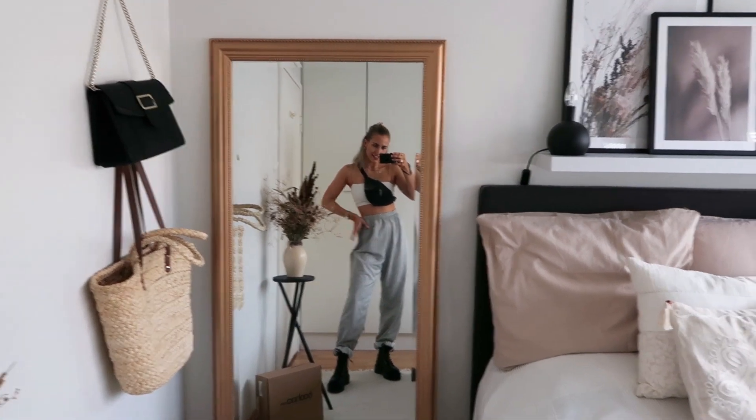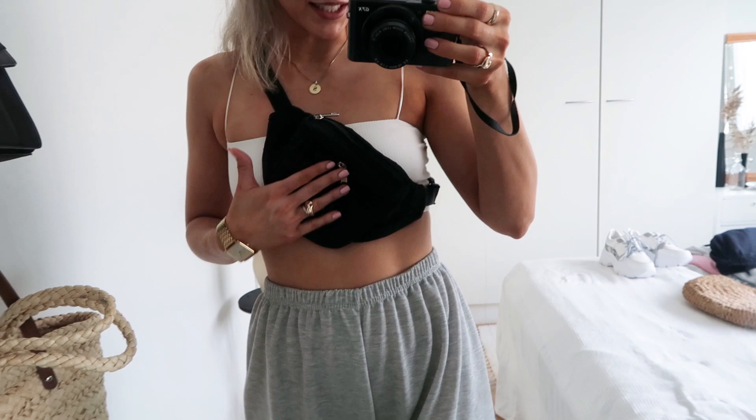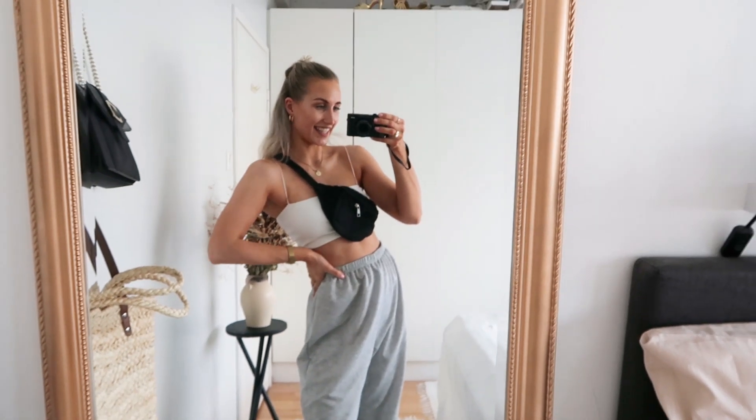My sporty side is definitely coming through in this look — loving this combination with the combat boots, sweatpants, and this bag. I really needed a bag like this. It looks cool with an outfit, but it's also super practical for walks outside — you can easily put your phone and keys in here when you're wearing shorts and a small top with nowhere to put things.